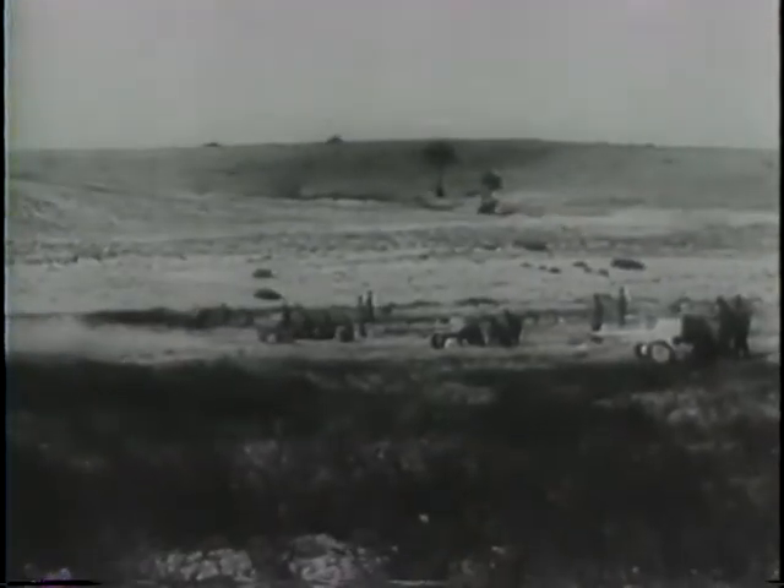Here, General Alexander, Allied Ground Chief, and French General Giraud visit the fighting front, as British artillery gives the Nazis no rest.